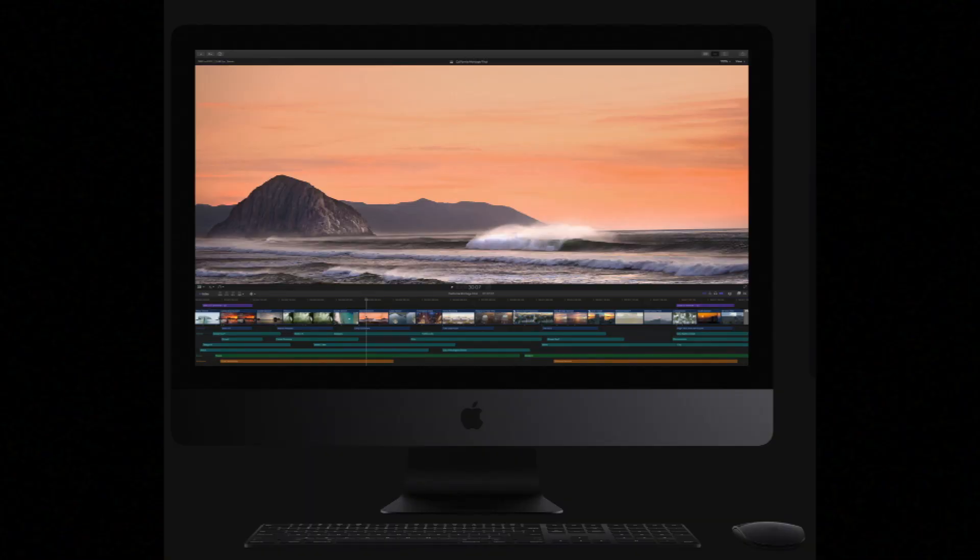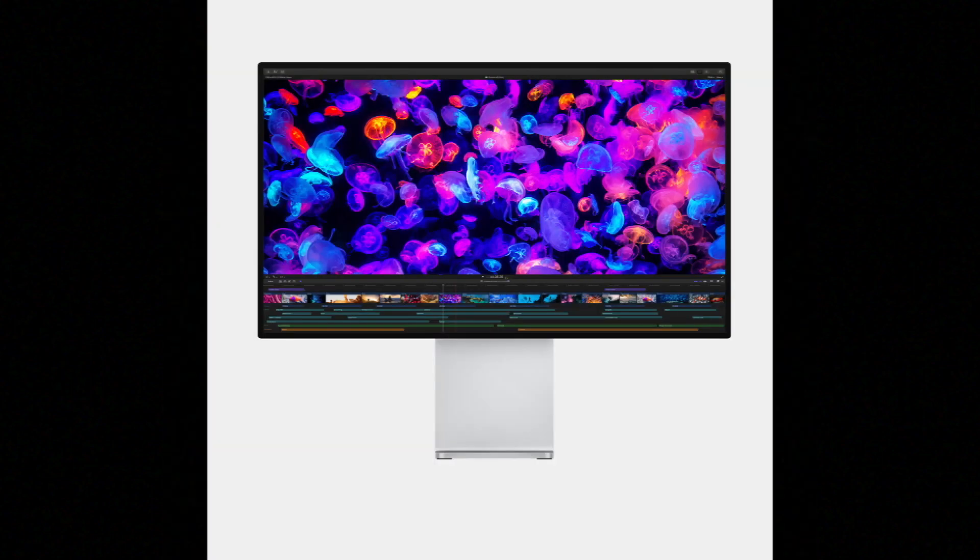Next let's talk about design. The 2017 iMac Pro comes with the classic sleek, thin iMac design known since 2012 — a 27-inch space gray form factor — though it has fairly large bezels that haven't been updated since 2012.